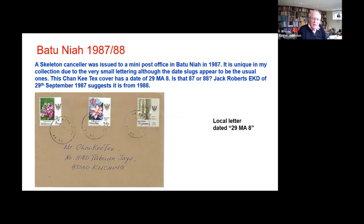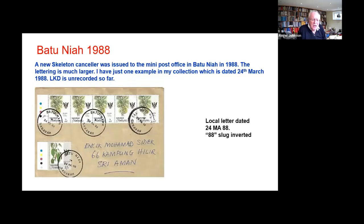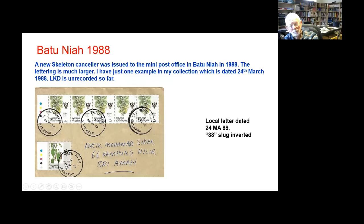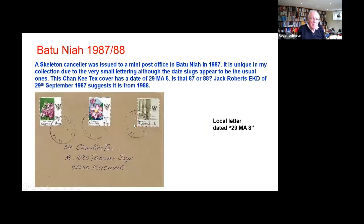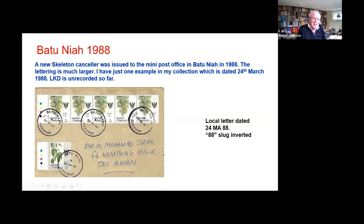It is very close to the point where the Malaysian dates start to appear. Whether the strange letters relate to the old cancellers wearing out, or whether it was a prototype, who knows. Shortly after — that's March — you can see this is a skeleton but with very different lettering. The 88 slug is upside down, but that's not particularly important. 24th of March 88, and this replaced this one. There was clearly some problem with the first one — they got a new one with big letters and Sarawak in the standard form.